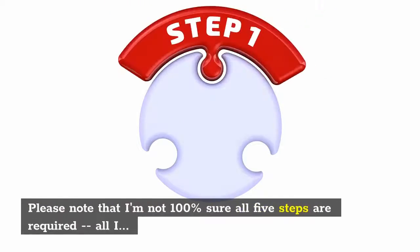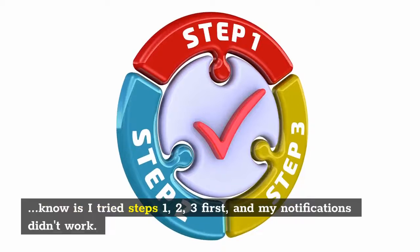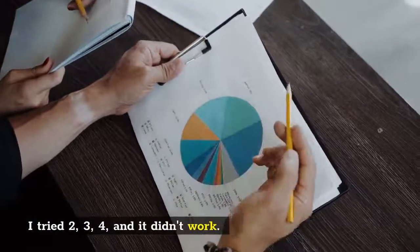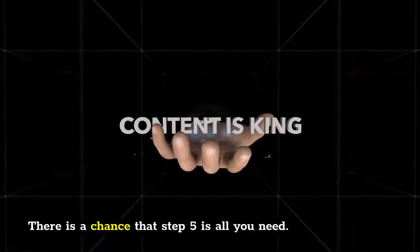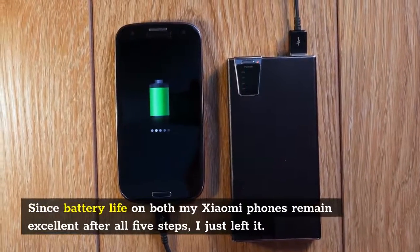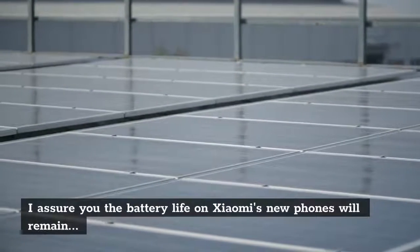Please note that I'm not 100% sure all five steps are required. All I know is I tried steps 1, 2, 3 first, and my notifications didn't work. I tried 2, 3, 4, and it didn't work. It wasn't until I added step 5 that push notifications began coming through on time. There is a chance that step 5 is all you need. Since battery life on both my Xiaomi phones remains excellent after all five steps, I just left it. I suggest you try step 5 first to see if that alone fixes the problem — if not, then just do all five steps. I assure you the battery life on Xiaomi's new phones will remain strong.